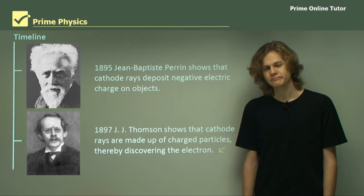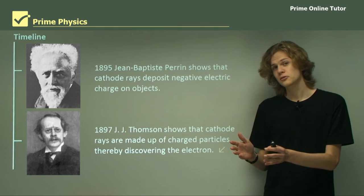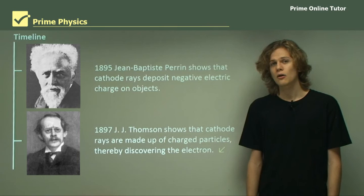This ends the theory. We have learned that cathode rays are in fact particles, and we have learned of the debate between whether they were waves or not. Now, on to some questions.